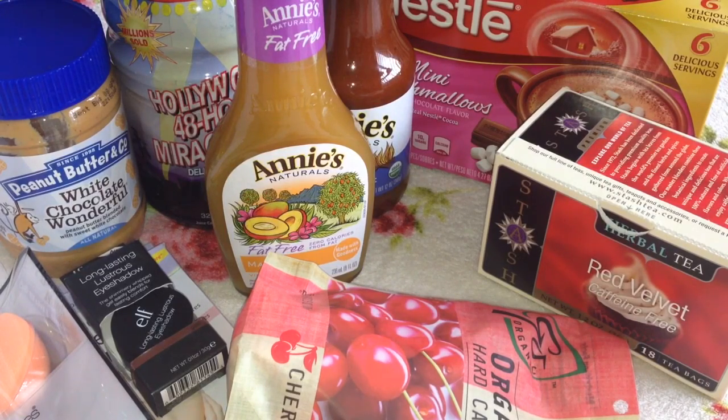Needless to say, I did place another order and I did say in my last iHerb haul video that I was going to purchase some food products, and that is exactly what I did. I also got three beauty products to show you first, and then we will go into the food items. So let's get started.